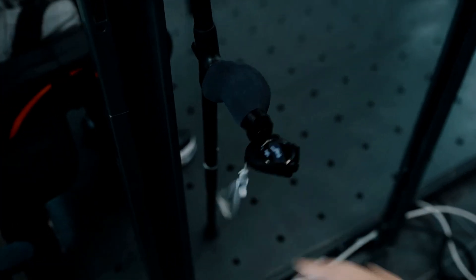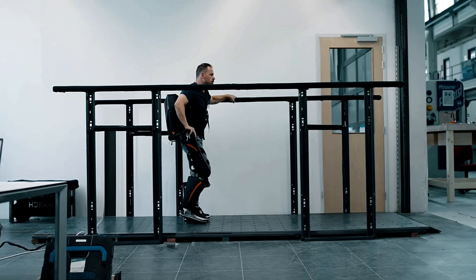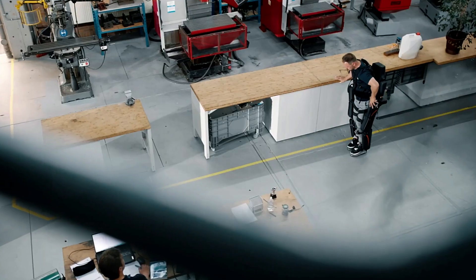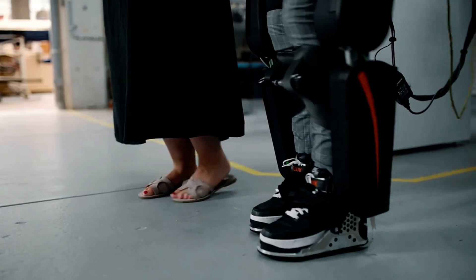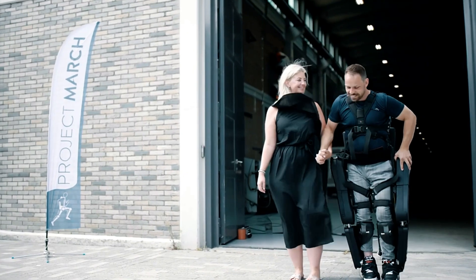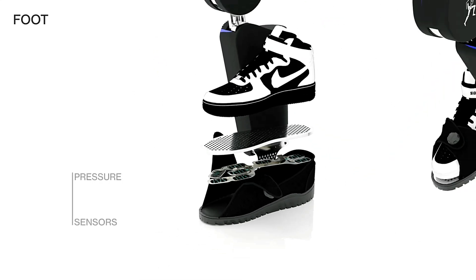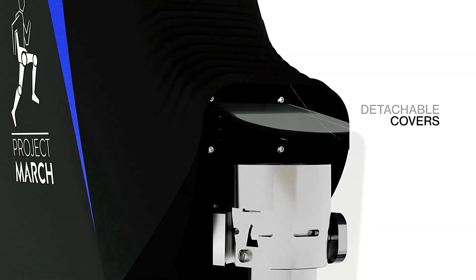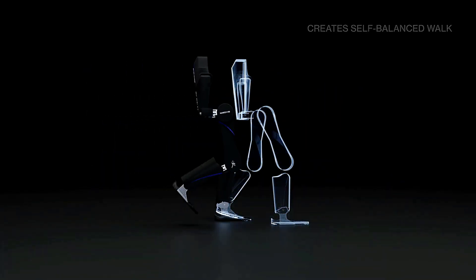The March 8 Exoskeleton is the latest innovation from Delft University of Technology, unveiled on July 21, 2023. This state-of-the-art device is designed to assist individuals with spinal cord injuries, enabling them to walk independently without crutches. The standout feature of the March 8 is its groundbreaking self-balancing system, a major improvement over previous models, which closely mimics natural human movement, enhancing mobility and improving quality of life. The exoskeleton features leg attachments that support the torso and legs, equipped with sensors to detect movement and intent. Electric motors assist in walking and adjustable settings allow customization for each user. Early demonstrations show the exoskeleton's ability to adapt to different terrains and provide varying levels of assistance.